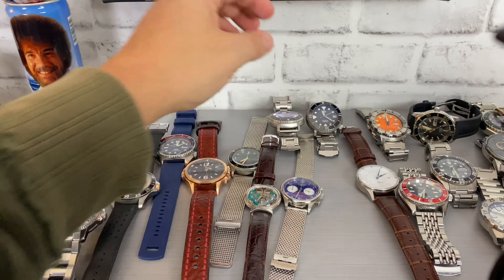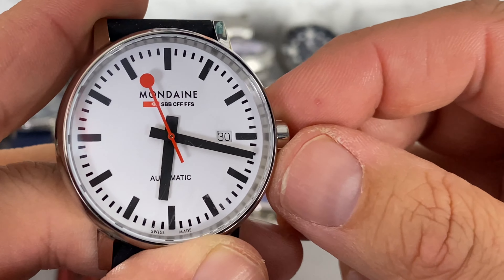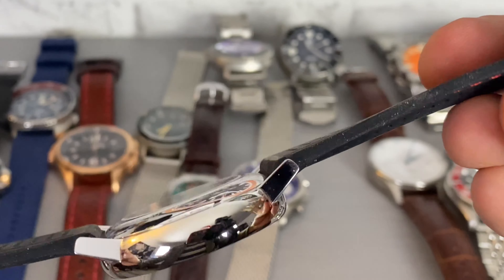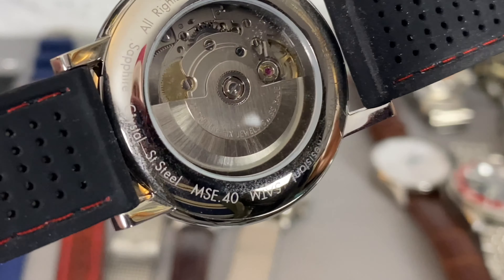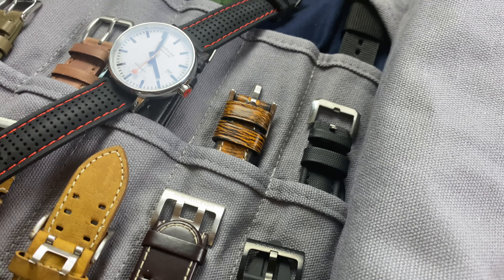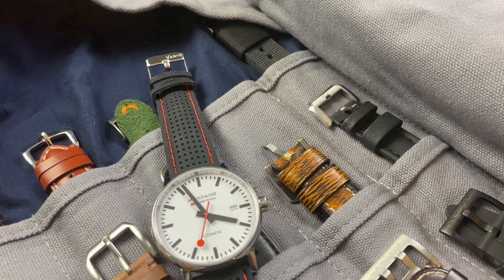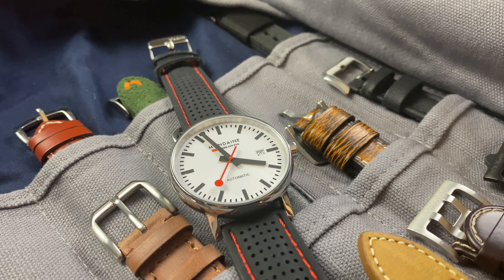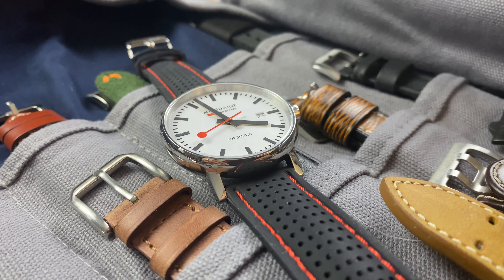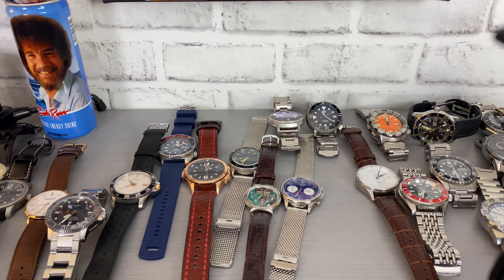Next up, one of my favorite pieces in the collection — the Mundane. I actually have it on an aftermarket Vario strap and I think it pairs very well. It's got the SW200 movement and it's just such a fun watch. I love it. I could read the time from across the room. Every time I look down at it, I just smile. Huge shout out to Luminox for gifting this to the channel — very humbling experience to be gifted a watch from a major watch brand.